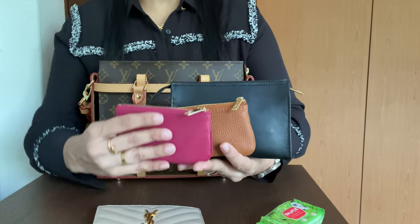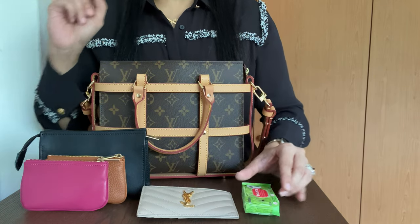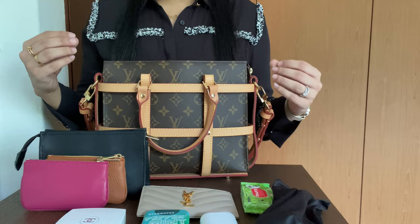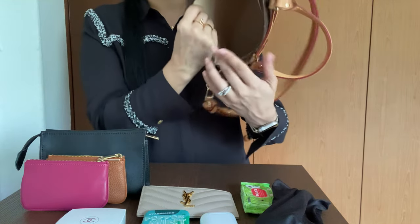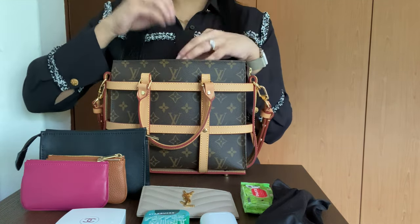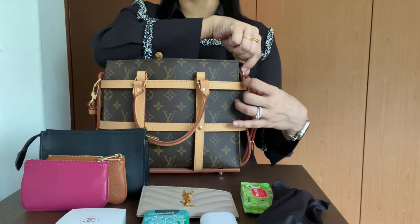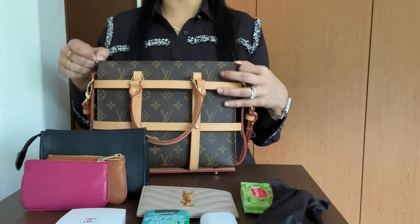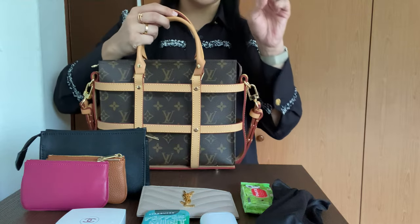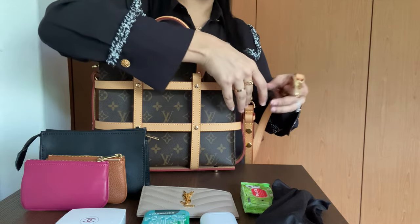The Toiletry 26 fits quite a few things — to my surprise. I've now emptied it out, but I was carrying all of that. You could add more items, but I don't like the zipper pull to be all wonky from the top. With all these items inside my zipper pull sits really nice and straight, which I love. Also, let me give you a tip — this encasement can be used on your other handbags too.